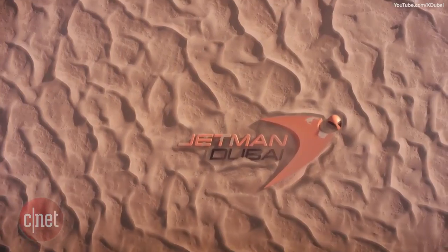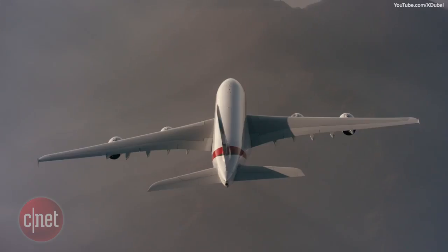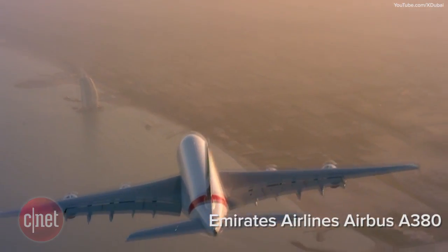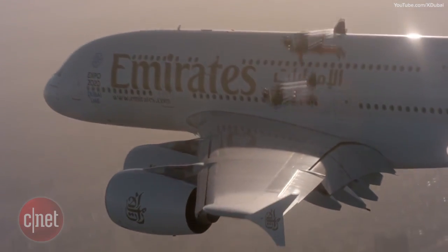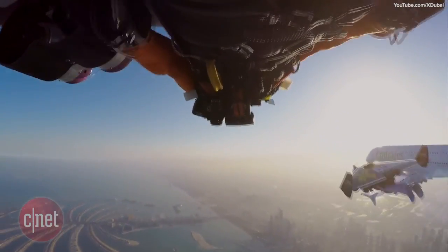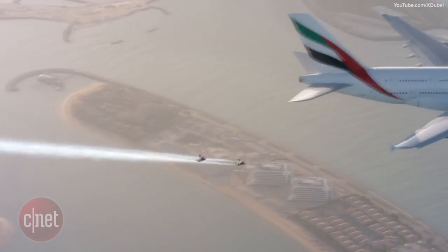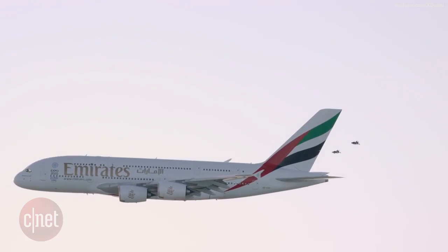XDubai and Jetman Dubai took to the skies again for another jetpack flying adventure centered around an Emirates Airlines Airbus A380 Super Jumbo Jet. The jetpack-wearing daredevils only have about 10 minutes of fuel in those personal jetpack devices, but it was enough time to get some amazing footage of the jetpacks flying alongside the massive jumbo jet. Make sure to read the article and watch the video in its entirety embedded in the Crave blog post.